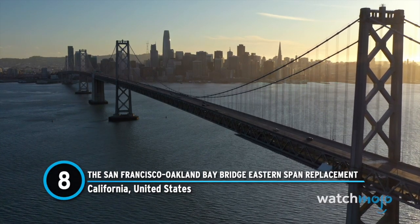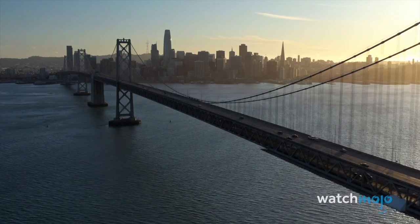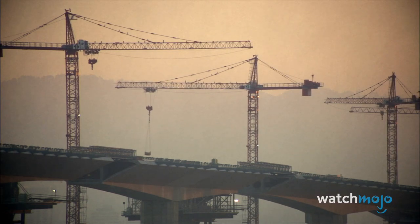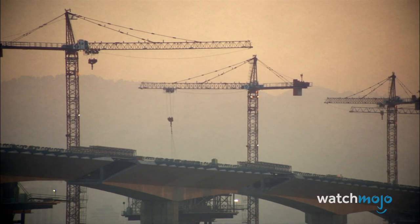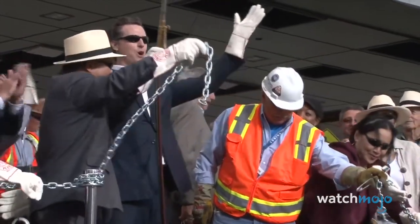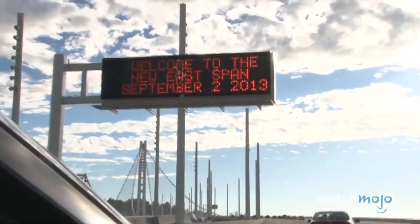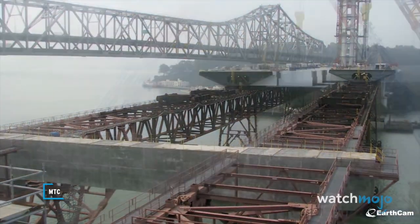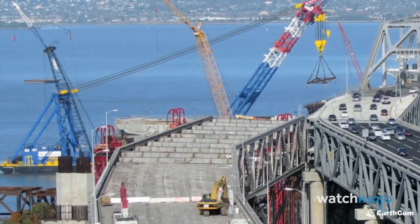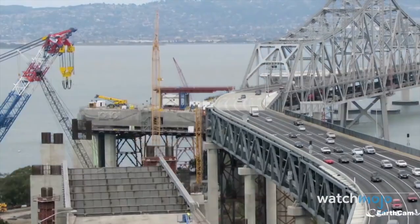Number 8: The San Francisco-Oakland Bay Bridge Eastern Span Replacement, California, United States. Things often sound simple until they're put into practice. In 2002, construction began to replace a portion of the Bay Bridge in San Francisco. The discarded portion was seismically unstable, making it necessary to replace. The project was originally estimated at $250 million, but upon completion 11 years later came with a price tag of $6.5 billion, making it the most expensive public project in Californian history. The replacement was plagued with issues: FBI investigation into rush welding jobs, allegedly falsified inspection records, bolt failures, water leaks, improperly filled beam foundations, and problematic project management, among others.